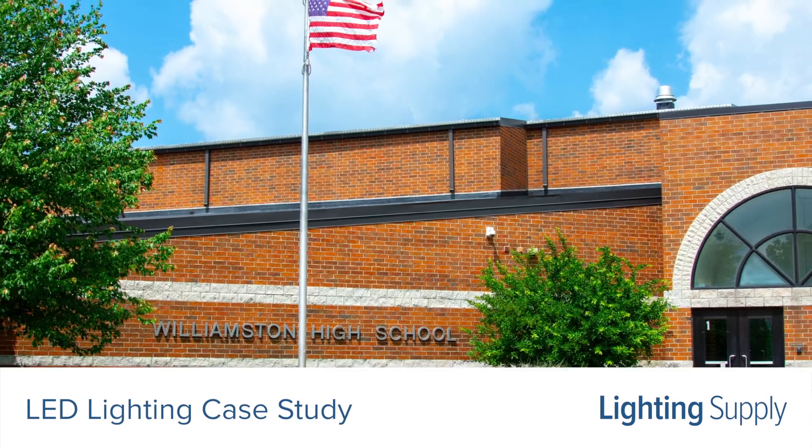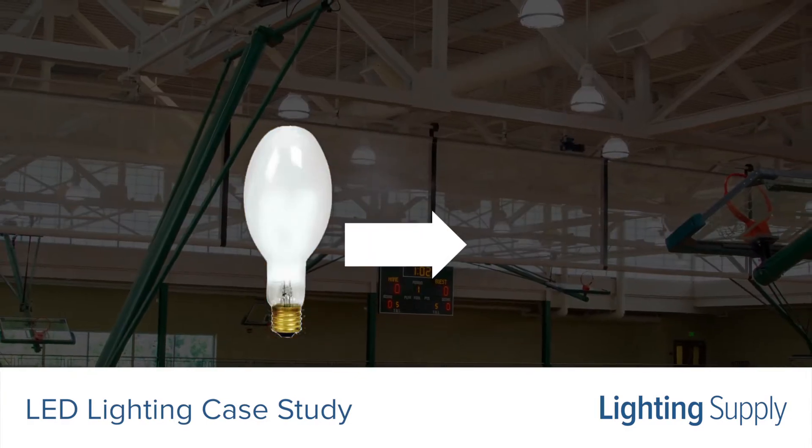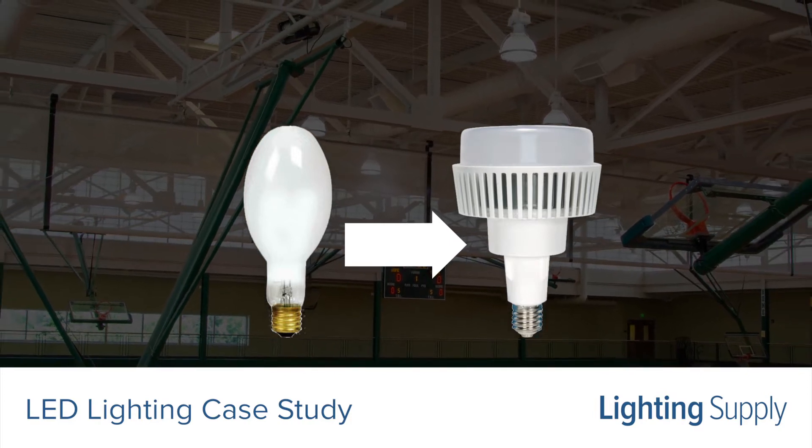Williamson High School was looking for ways to save money and energy. Lighting Supply proposed upgrading the metal halide bulbs in the gymnasium to LED, and the results were pretty remarkable.